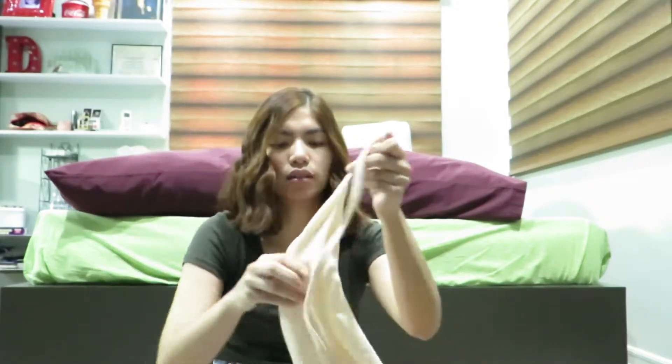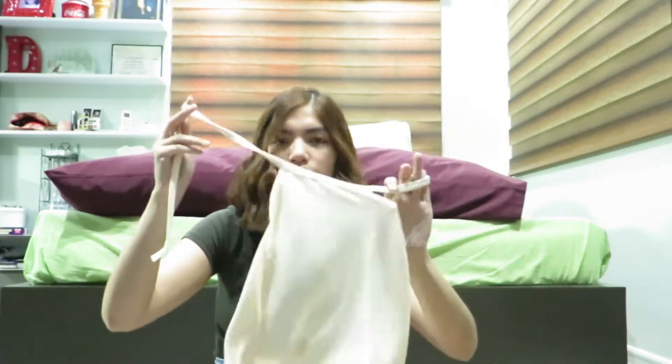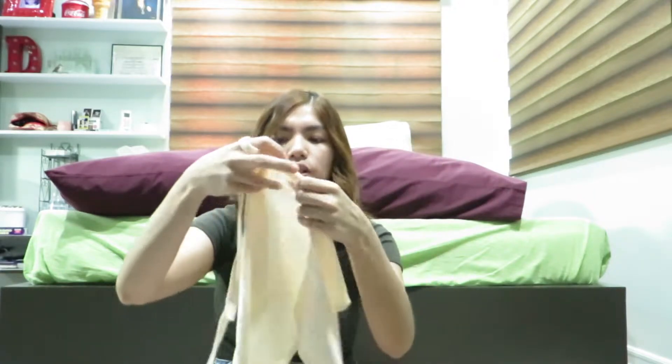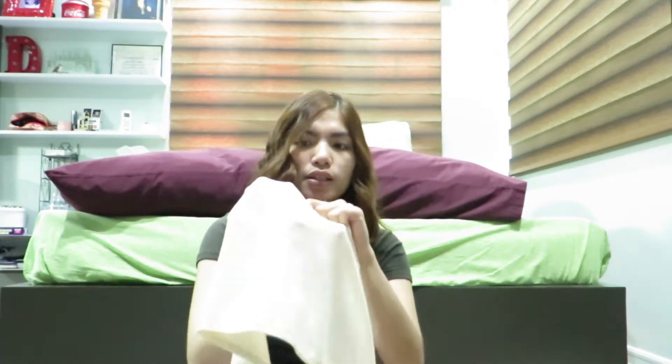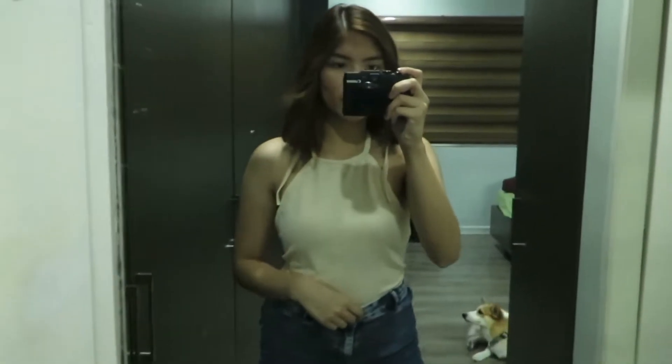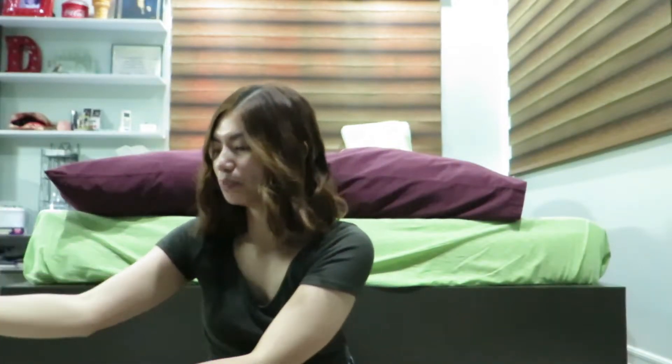I'm gonna start with the tops that I bought. The first one is this tie-around halter top in a creamy color. The material isn't see-through, which is nice, and it's just very soft and perfect for summer and the heat here in the Philippines. I'm gonna show you guys all these items in a try-on so you'll see better what it looks like on.